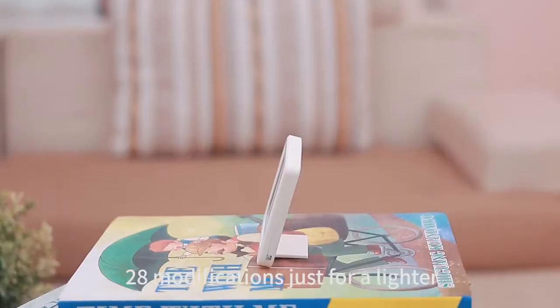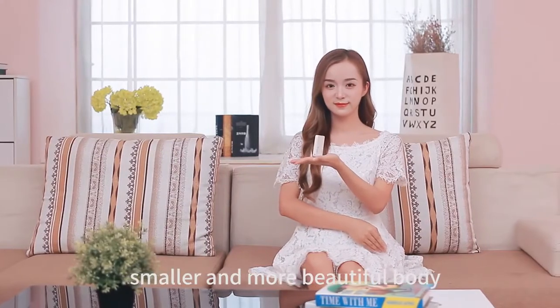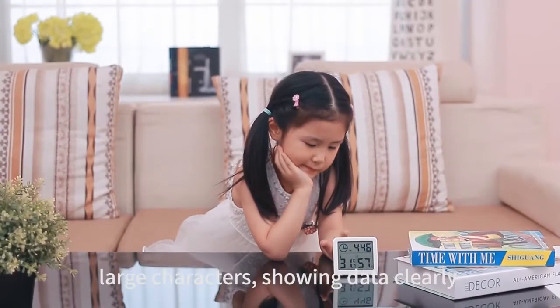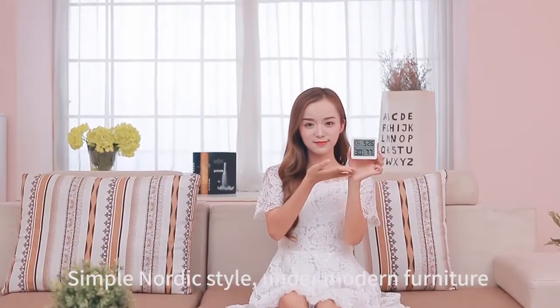28 modifications just for a lighter, smaller and more beautiful body. 3.2 inch HD LCD panel — high definition, large characters, showing data clearly. Simple Nordic style, fitting under modern furniture.